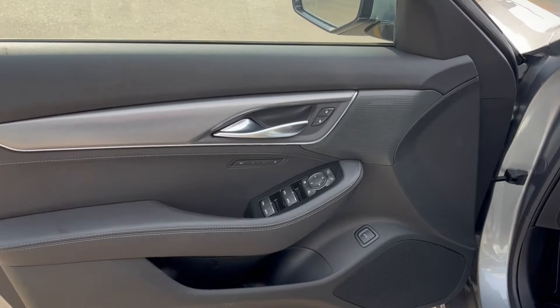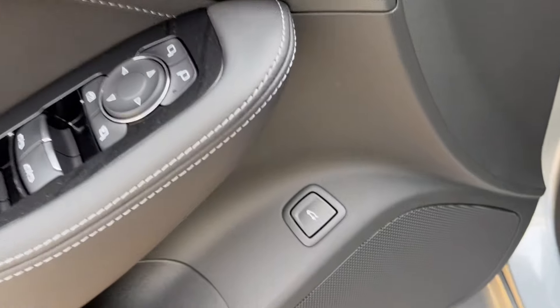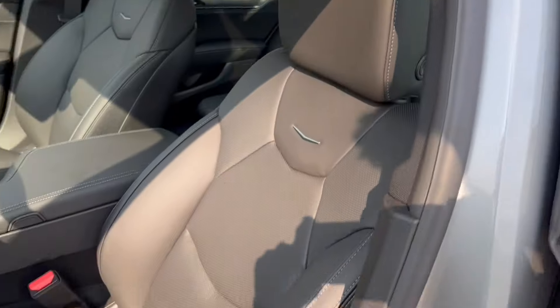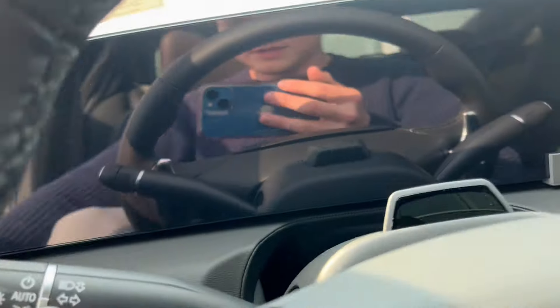Taking a look at the interior, here's our door. We have AKG speakers, memory seating, powered windows and mirrors, trunk controls down below, as well as some storage. Taking a look at the seats, down to the bottom left is the power seating, lumbar, as well as massaging seats, and we can hop inside.